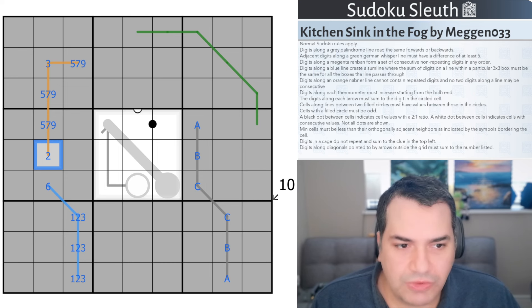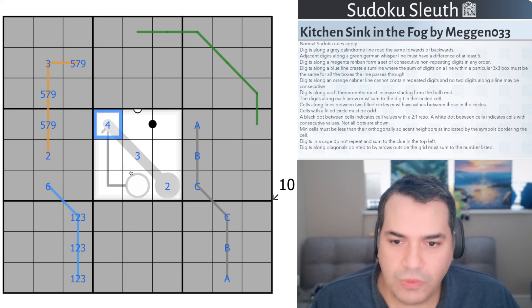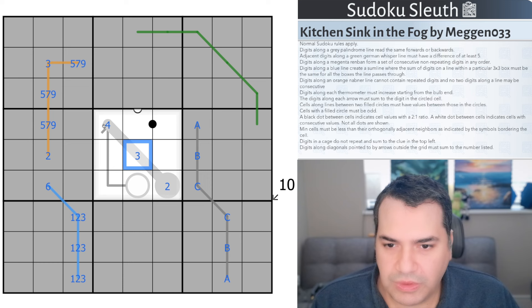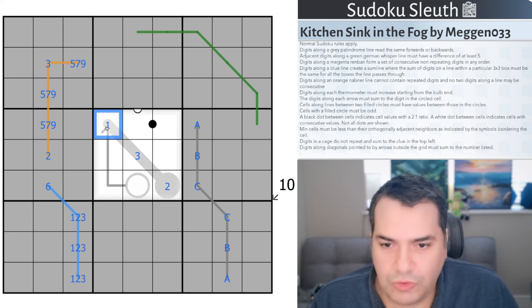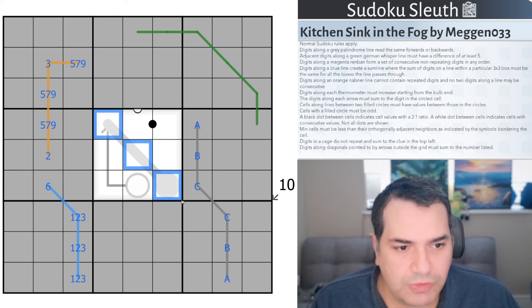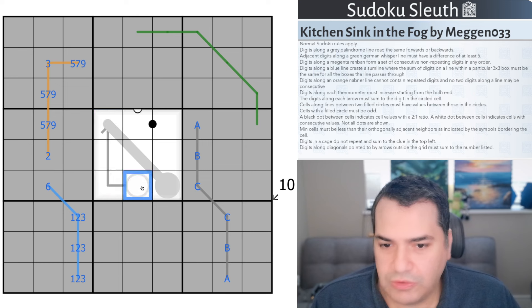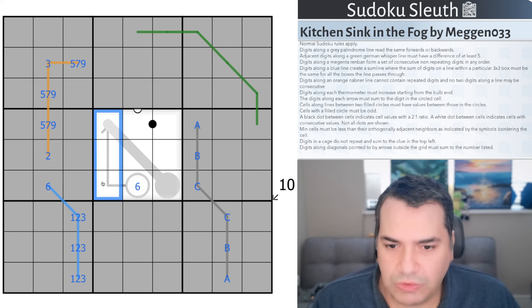Digits along each thermometer must increase starting from the bulb end. So this cell here is the bulb, and these cells are increasing — that could be 2, 3, and 4. What you couldn't do is go from 2, 3 and then decrease back down to 1 — that breaks the thermometer. Digits along each arrow must sum to the digit in the circled cell, so three cells here summing up to a value you write in the circle, like 6 with 1, 2, 3.